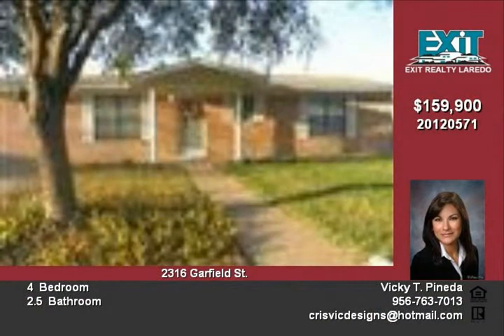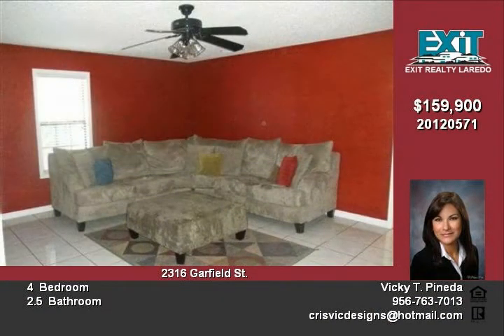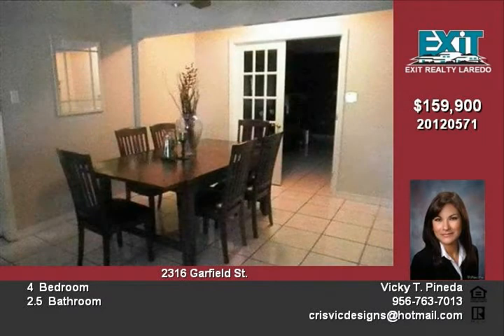Welcome to 2316 Garfield. Located in the desirable Heights area, this beautiful home is newly remodeled featuring all tiled floors and open concept living areas for an airy feel.